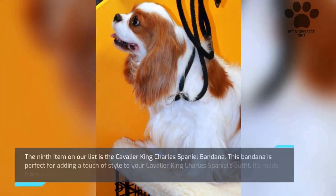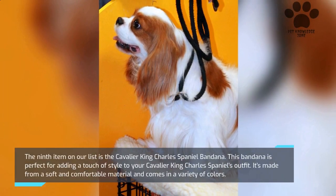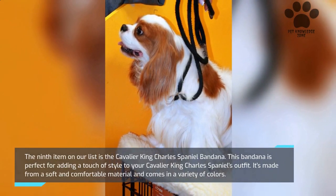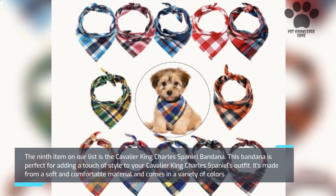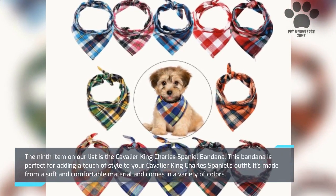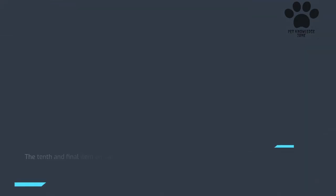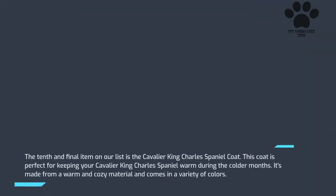The ninth item on our list is the Cavalier King Charles Spaniel Bandana. This bandana is perfect for adding a touch of style to your dog's outfit. It's made from a soft and comfortable material and comes in a variety of colors. The tenth and final item is the Cavalier King Charles Spaniel Coat, perfect for keeping your dog warm during the colder months. It's made from a warm and cozy material and comes in a variety of colors.